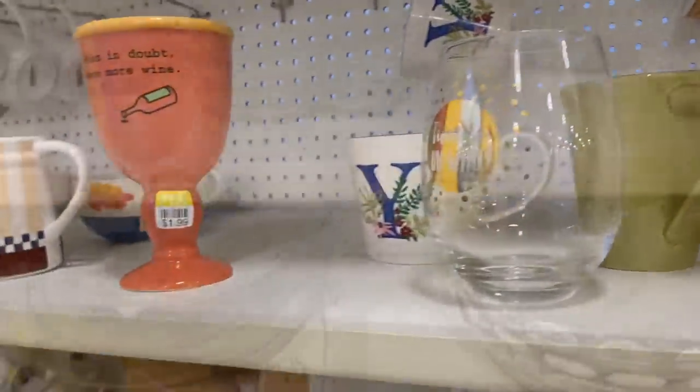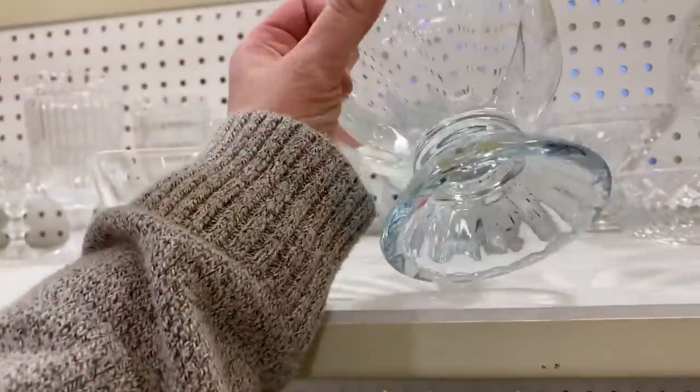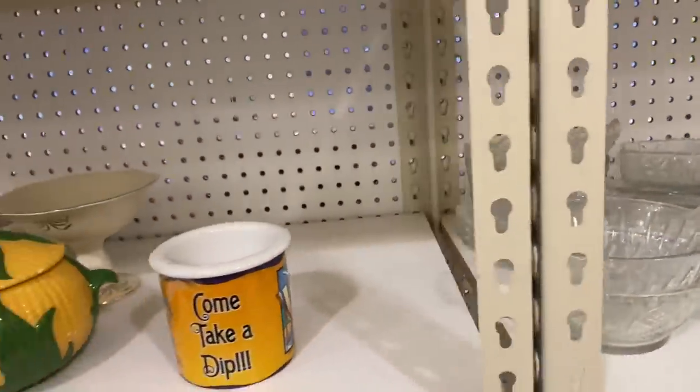I know a lot of people skip over the glassware aisle but I always check to see if maybe there's something I could flip. These were cool — they were like pedestal bowls, there were four of them. I don't know what they would be for — do you guys have any ideas? Because they were kind of large.